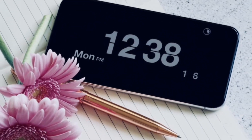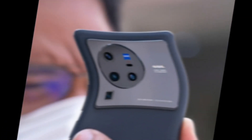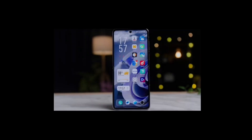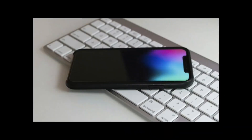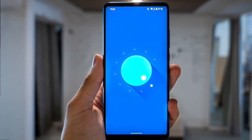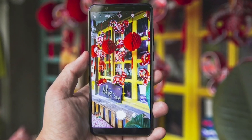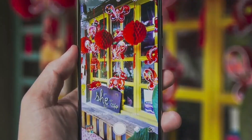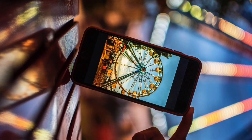Hey guys, welcome back to the channel! Today we have brought an exciting lineup of upcoming Vivo smartphones and we'll be diving into the specifications and expected features. Before we jump in, don't forget to hit that subscribe button and the notification bell so you never miss out on the latest tech updates. Let's get started.